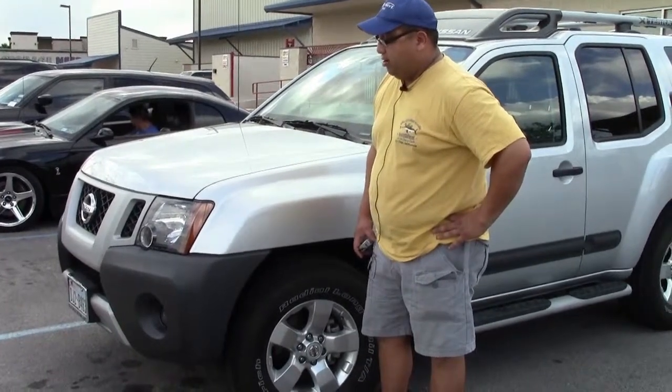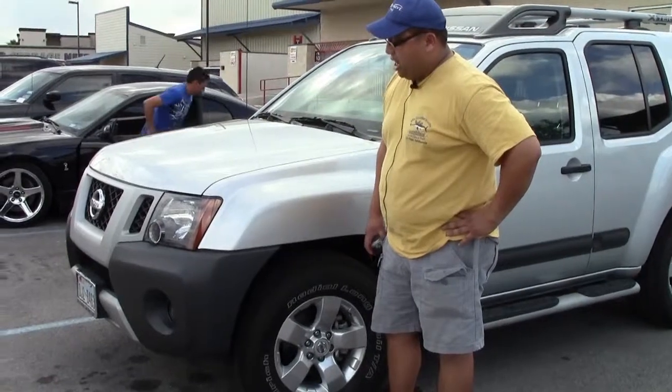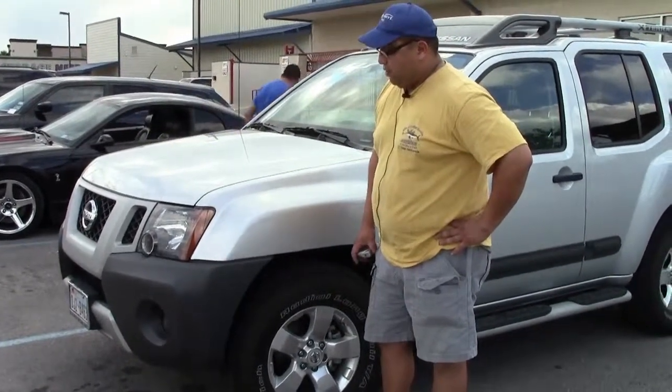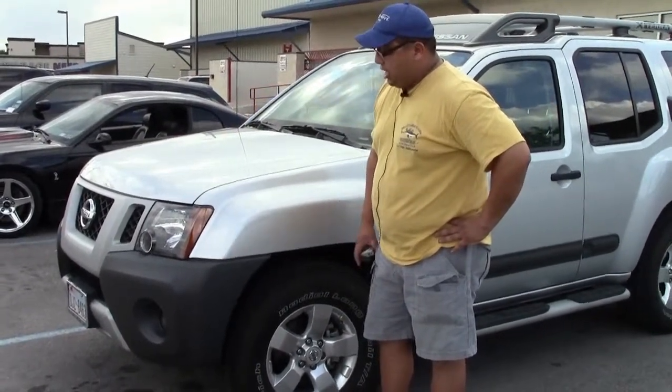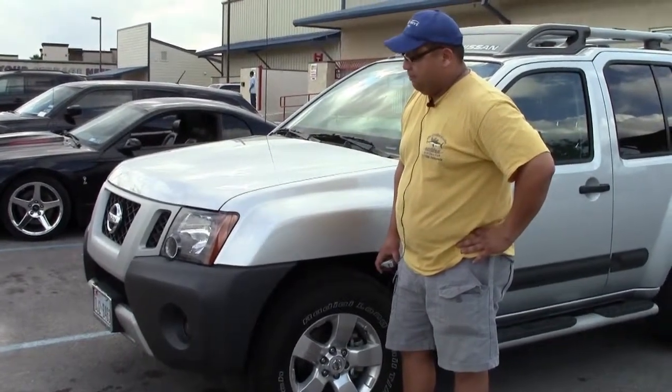This is not the first vehicle we've brought here, so we continue to come back to Miracle Body and Paint, and they do a great job from customer service, just from the initial sit down and review to the completion of it. Hands down, they're one of the best in San Antonio. Thank you.